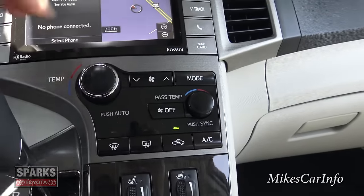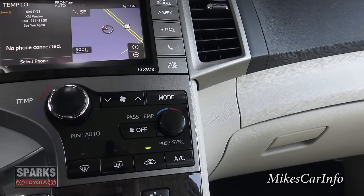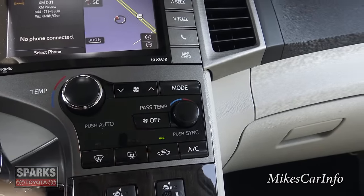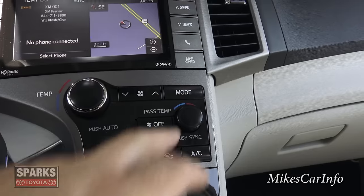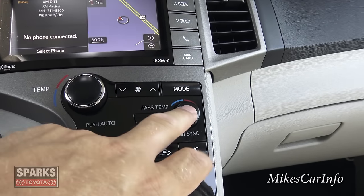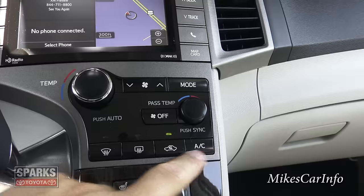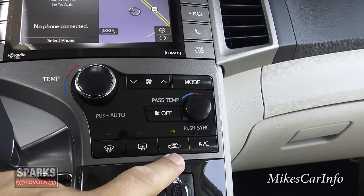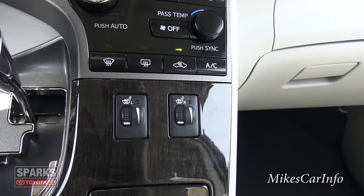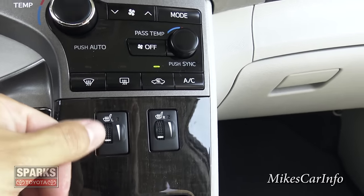Down here is your climate control — there's your temperature, which I've got set to low. There's the fan speed, and the mode changes where you want the air to blow. You can turn the fan off, and the passenger temperature is here — you can sync driver and passenger temperatures by pushing that button, or have them separate. Here you can access defrosters, recirculate air, and turn AC on and off. Heated seats are also here for winter — left and right for driver and passenger — and you can change the heat level.